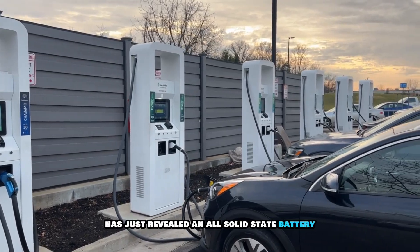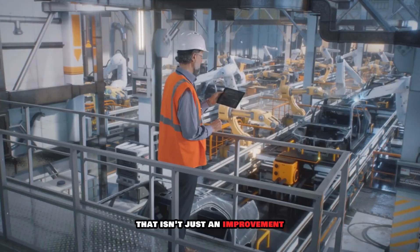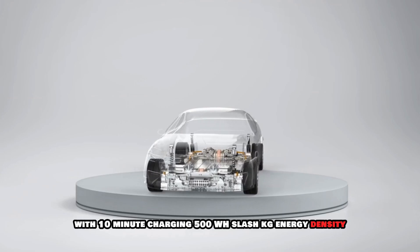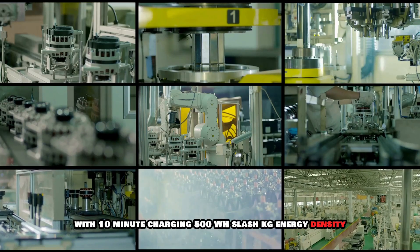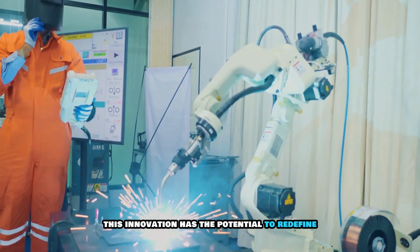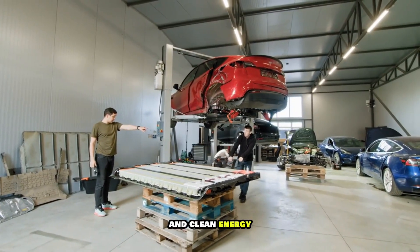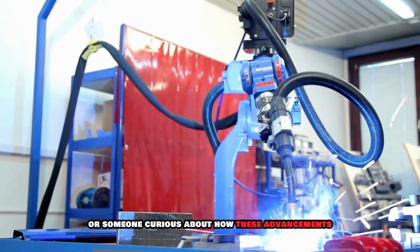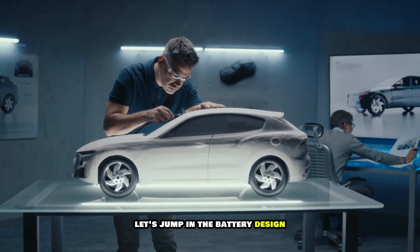The global EV leader has just revealed an all-solid-state battery that isn't just an improvement — it's a giant leap forward that could redefine what electric cars can do. With 10-minute charging, 500 Wh/kg energy density, and unprecedented safety and durability, this innovation has the potential to redefine how we think about EVs and clean energy. Whether you're a die-hard EV enthusiast or someone curious about how these advancements can improve your everyday life, you're going to want to hear this. Let's jump in.